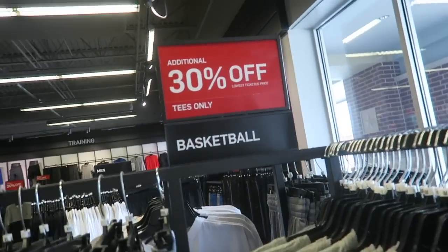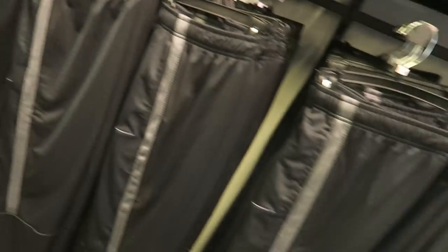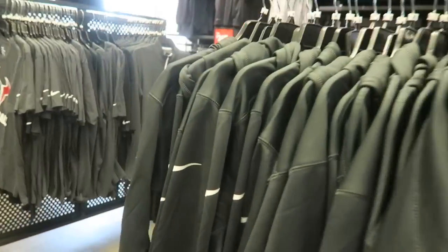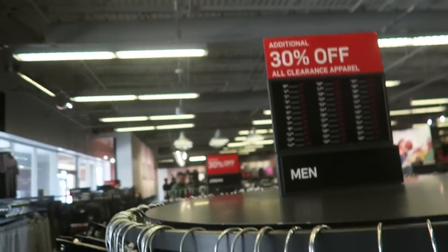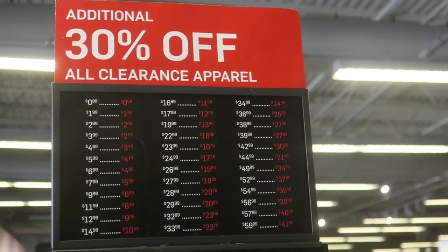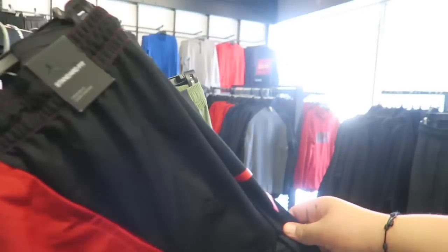We're in the Nike Outlet store — going through the shirts and pants first. They've got 30% off some shirts and pants for $24.99, plus some Texas Texans gear — hoodies, shorts, all that. They also have a section with an additional 30% off all clearance items. So the whole thing is an additional 30% plus whatever's already marked down. Check out these Jordan shorts right here — they're pretty dope.